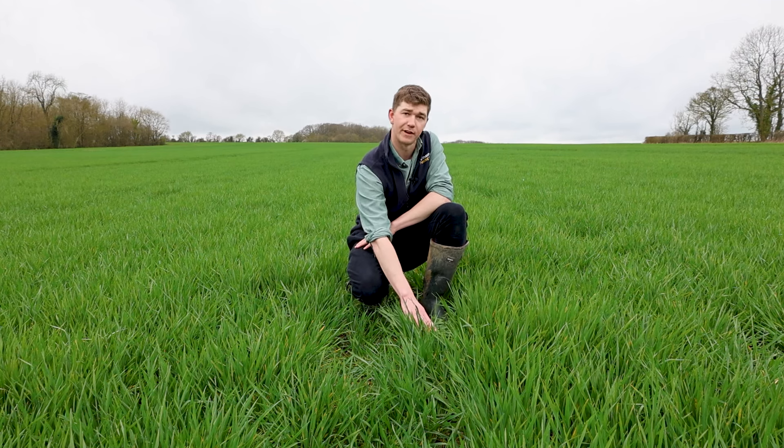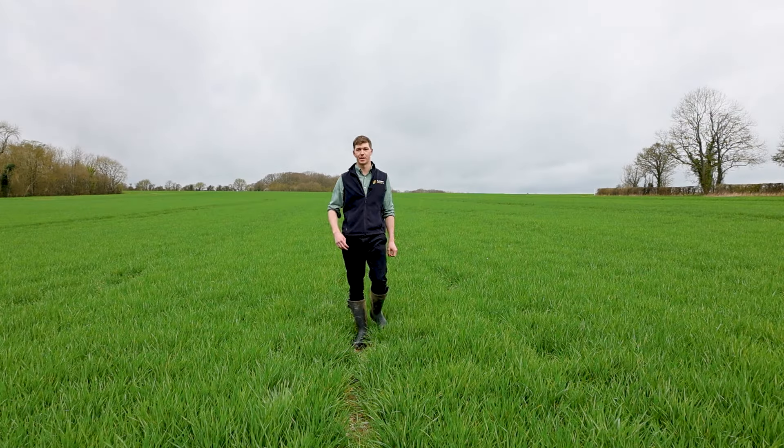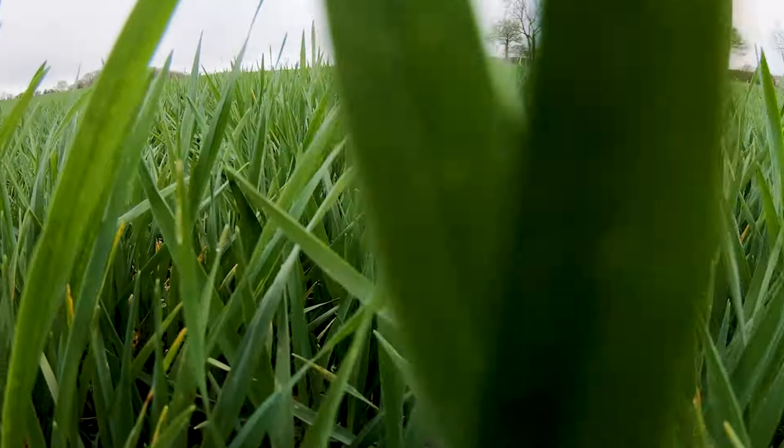TARDIS has got a six for net blotch, which really works well for us. This crop of TARDIS was drilled on the 28th of September at quite a high seed rate of 400 seeds per metre squared, and it's come through the season quite well — it got off to a really good start before we had that wet spell of weather.